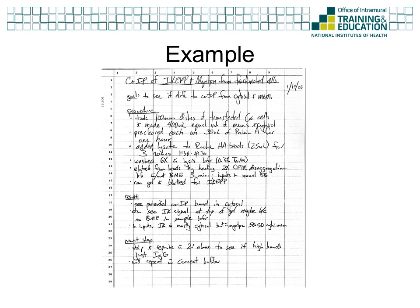This example is taken from the notebook of a graduate student. This is a good representation of a page for a short experiment. It contains all the components of a complete entry. Notice the date and project title, and also the purpose or goal section that indicates why the experiment is being done. The details of the procedure are recorded including the source of the reagents, time of incubations, volumes, and concentrations. Also note the section at the bottom that indicates what steps will follow and what changes to make for a repeat experiment.